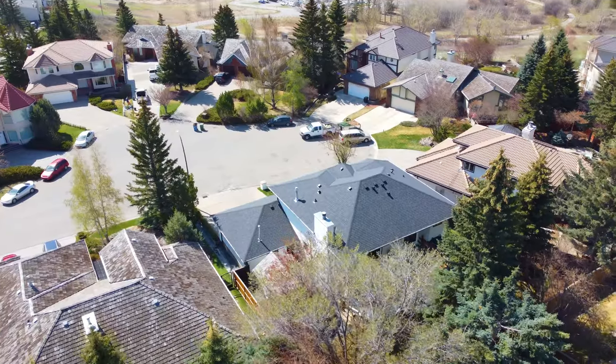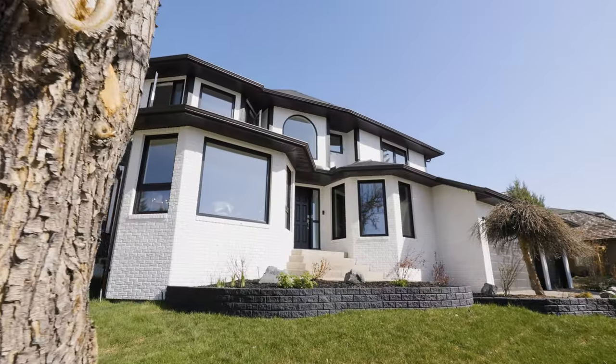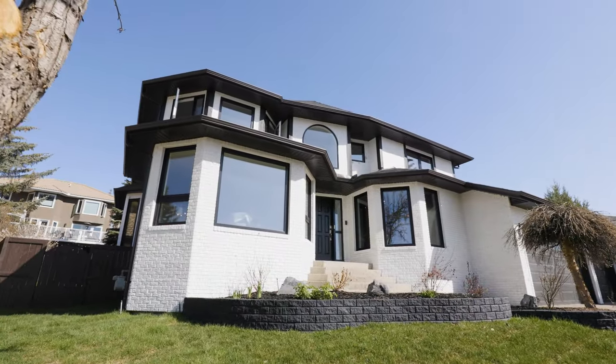This home has been entirely remodeled. The renovation is inclusive of the interior and exterior and includes a new roof, new windows, interior and exterior paint, removal of poly-B plumbing, new flooring, lighting, bathrooms, and of course a brand new gourmet kitchen.